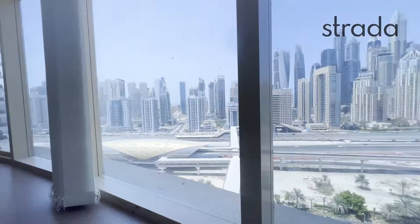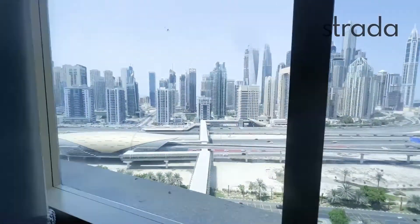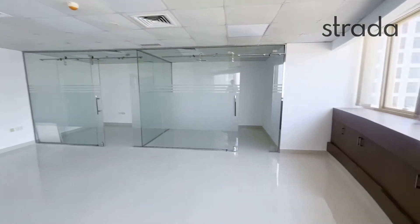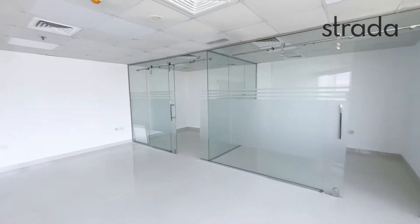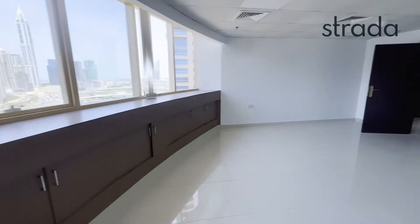As you can see out the window here, you've got a really good view of the marina and then down towards Sheikh Zayed Road and the Bershala Rab, along with two full cabin spaces which could be used as meeting rooms and a potential conference room here with new fittings just by the window.